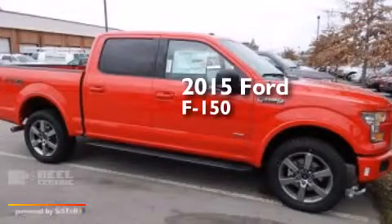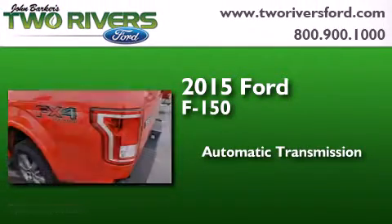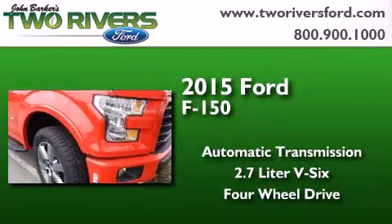This is a brand new 2015 Ford F-150. This truck has an automatic transmission, a 2.7 liter V6, and the added capability of four-wheel drive.